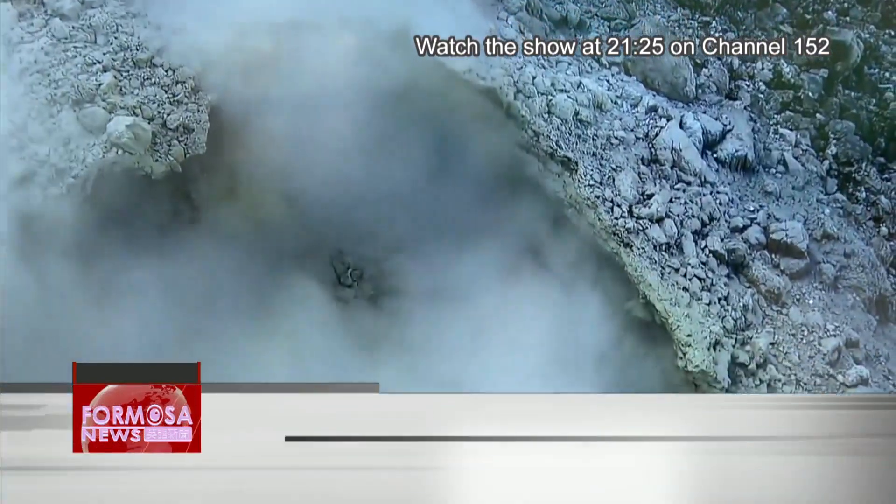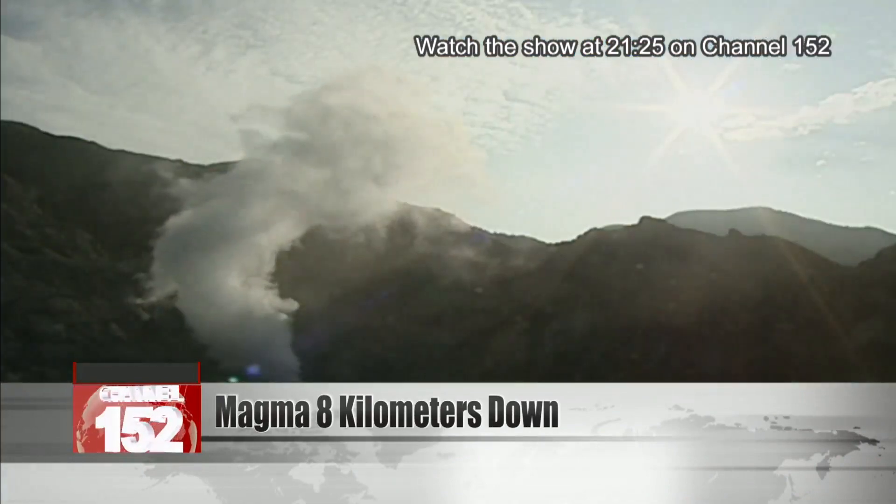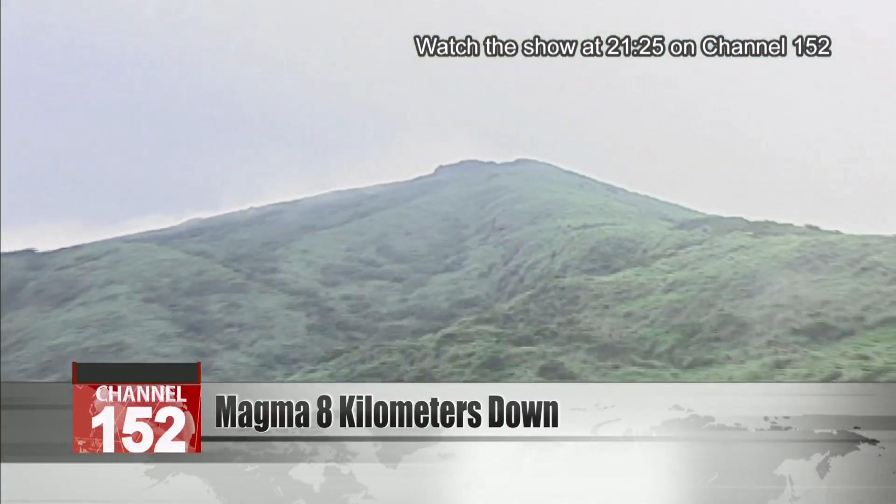If the Datton volcano group erupts on the south side, Tianmu and Beitou would be the first to feel the impact. If it erupts on the north side, the lava could reach Jinshan.